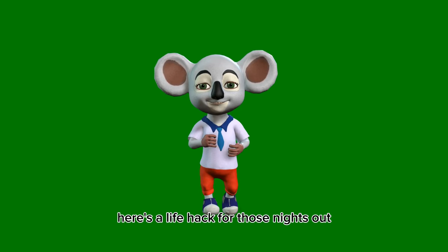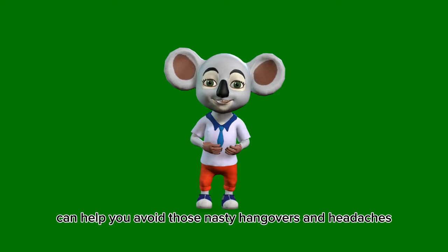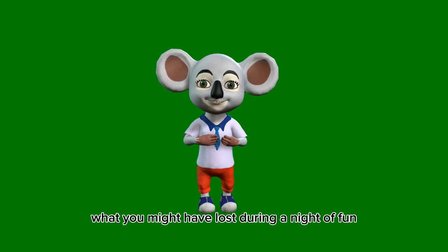Here's a life hack for those nights out. Cucumbers are rich in B vitamins and electrolytes. Eating half a cucumber before bedtime can help you avoid those nasty hangovers and headaches. It's a natural way to replenish what you might have lost during a night of fun.